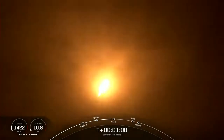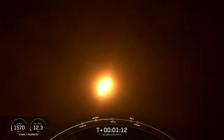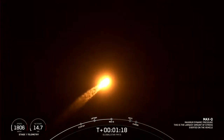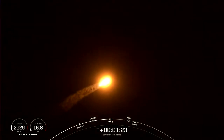Coming up here in a few seconds. Max-Q. Great callout that we've now passed through that period of maximum aerodynamic pressure.